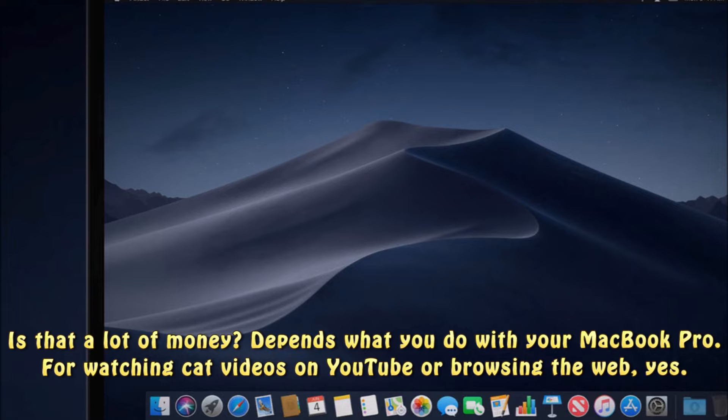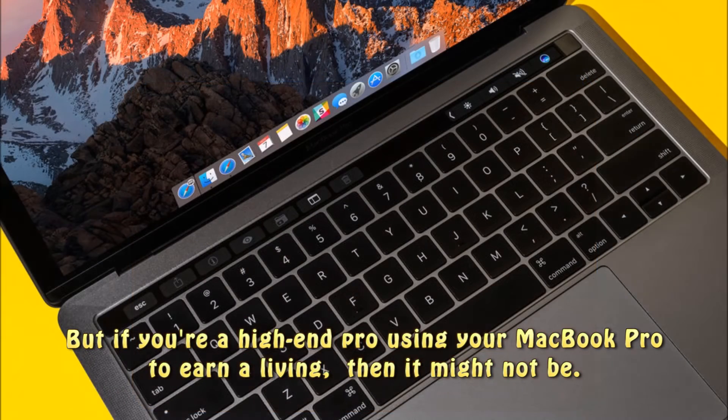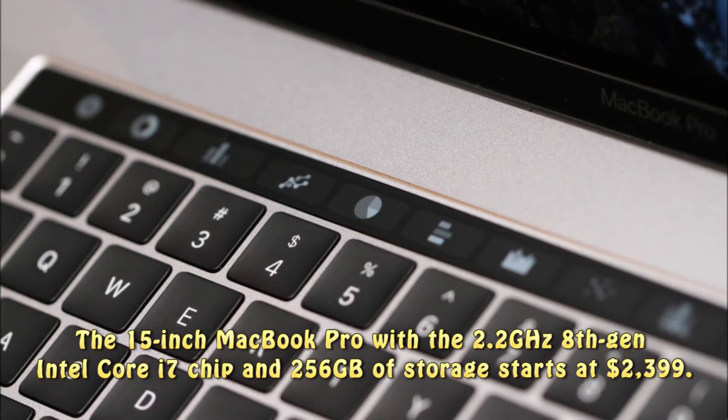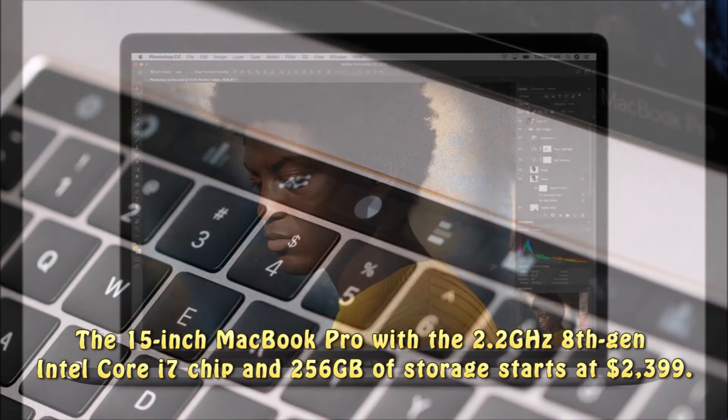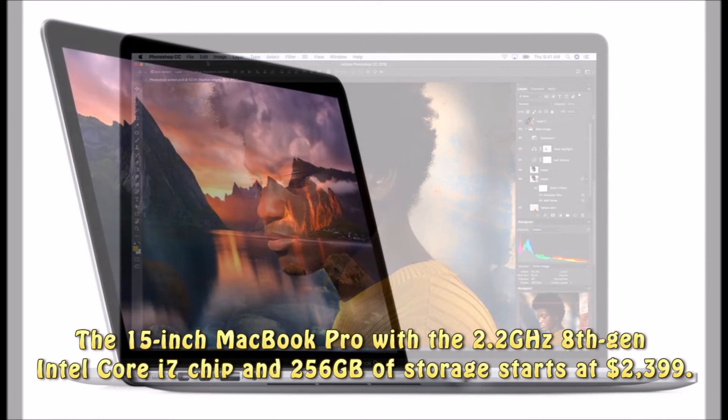Is that a lot of money? Depends what you do with your MacBook Pro. For watching cat videos on YouTube or browsing the web, yes. But if you're a high-end pro using your MacBook Pro to earn a living, then it might not be. The 15-inch MacBook Pro with a 2.2GHz 8th Gen Intel Core i7 chip and 256GB of storage starts at $2,399.